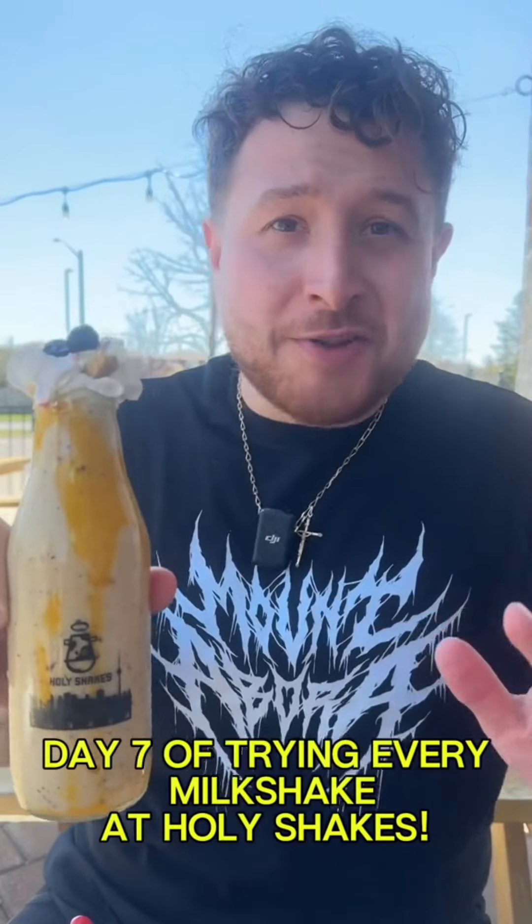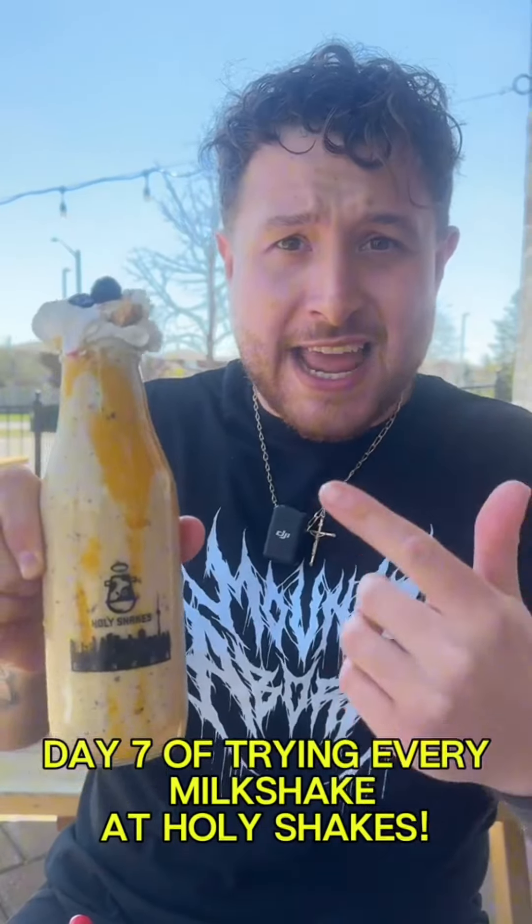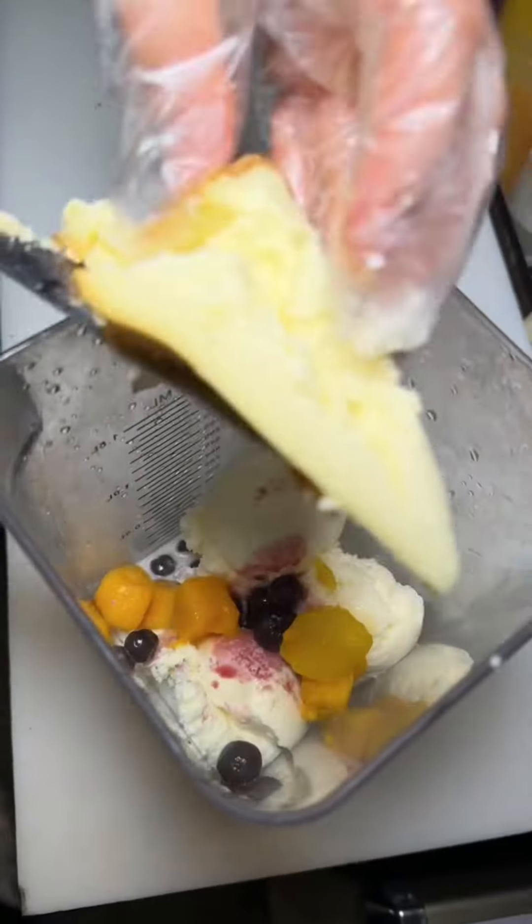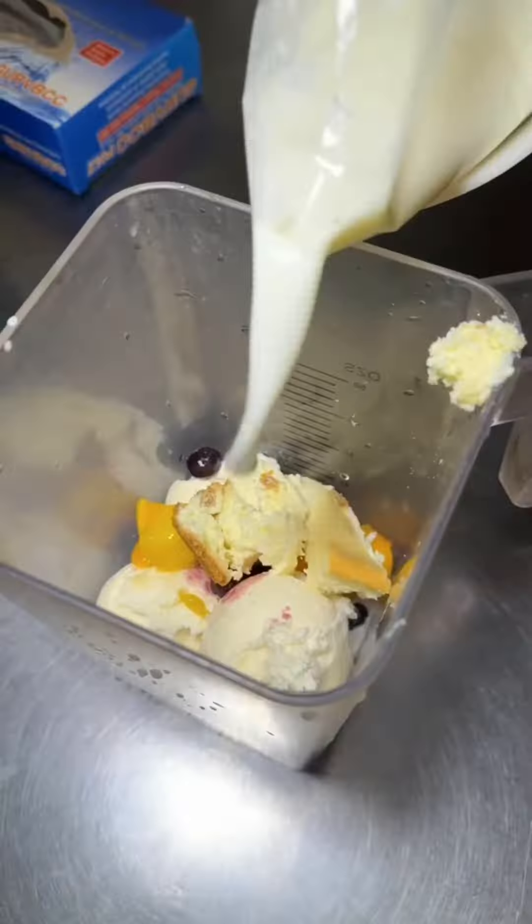Day seven of me trying every single milkshake at Holy Shakes. Today we got the Mango Berry Cheesecake Milkshake. They use fresh mangoes, fresh blueberries, and Cheesecake Factory Cheesecake.